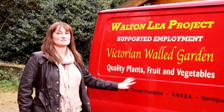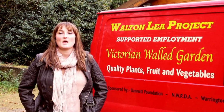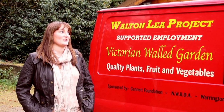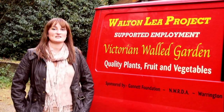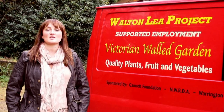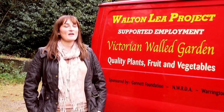This is the lovely Walton Lee project van that they bring round to the office with all the produce that they grow and sell here. It's pretty much like a farmer's market coming to us at the office — it's bigger and better quality than anything we can get from the supermarket, and it's a lot cheaper. So it would be really great if, when they do turn up, we can all buy something from them on a regular basis and really help support their efforts here.